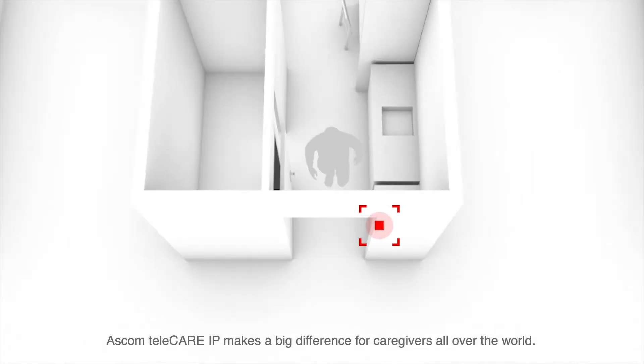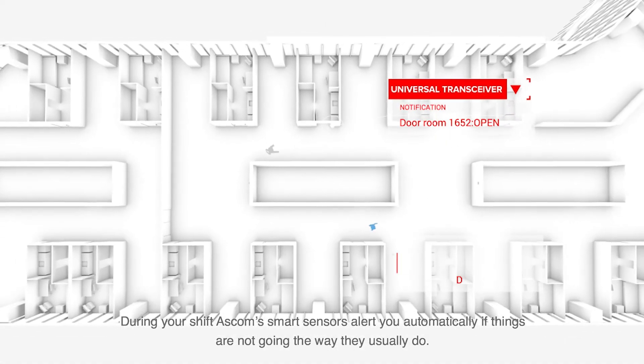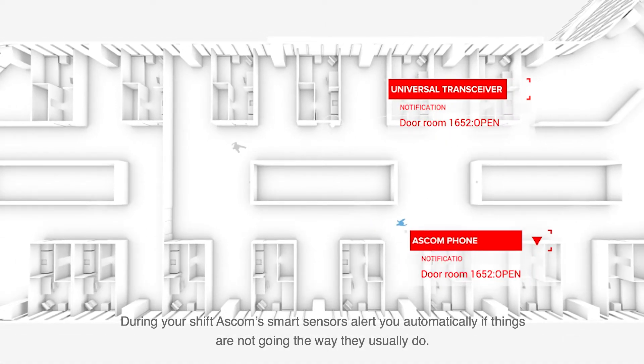Ascom Telecare IP makes a big difference for caregivers all over the world. During your shift, Ascom's smart sensors alert you automatically if things are not going the way they usually do.